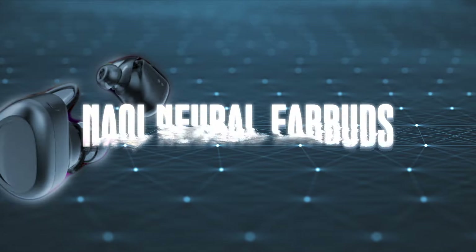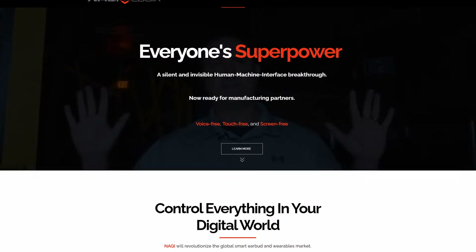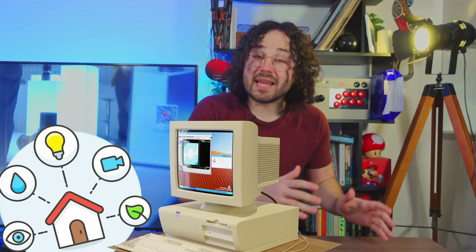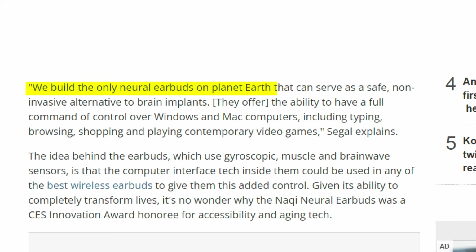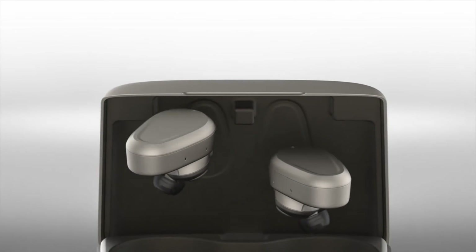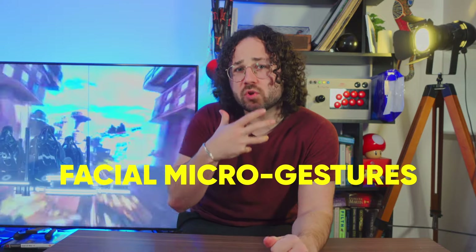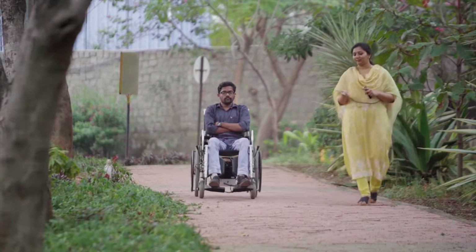The fourth one is quite interesting — it's the Naki neural earbuds. This device is made by a Canadian company and uses electric signals from the brain to control different devices, from smart home electronics to PCs and even games. The chief innovation officer stated they build the only neural earbuds that can serve as a safe, non-invasive alternative to brain implants, offering full command and control over Windows and Mac computers including shopping, typing, browsing, and playing video games. They look like an old-school Bluetooth headset but with embedded sensors that detect brain waves and muscle impulses and convert them into signals — or more precisely, facial micro gestures and very slight movements.